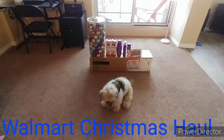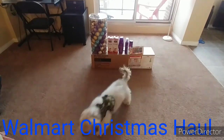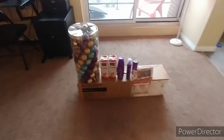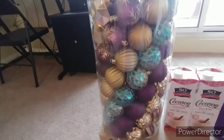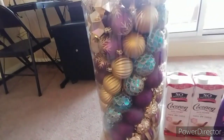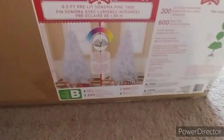Welcome back to our channel! Today I'm going to show you everything that we bought at Walmart. First thing we bought is this 100-bulb set — it's for our new white Christmas tree. We got it at Walmart, and it already comes with the lights on it. It's six feet and was $59 — pretty good deal.